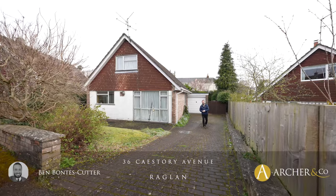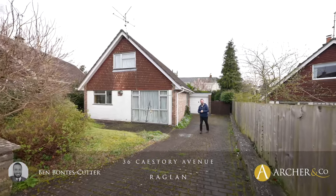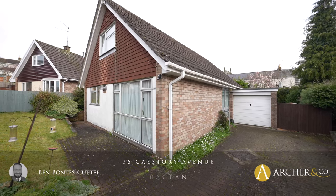Situated at the end of a cul-de-sac is this delightful four-bedroom detached home. Let's take a look inside and see what it has to offer.